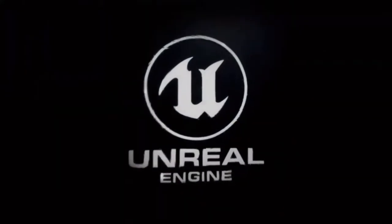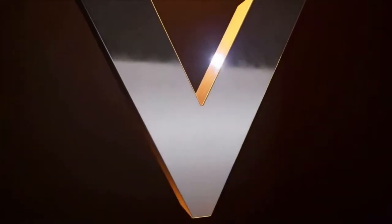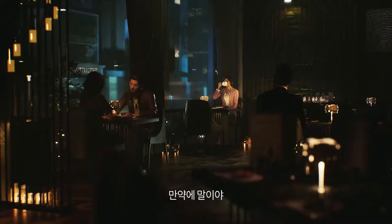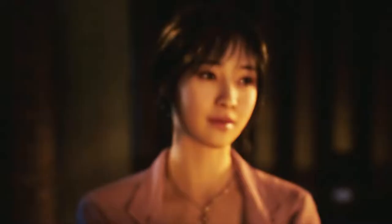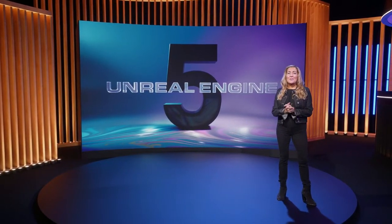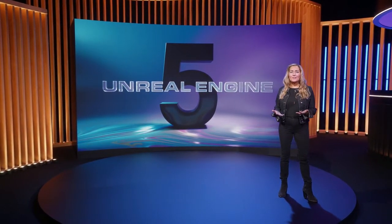Unreal Engine 5 unleashes the potential of future PC, PlayStation 5, and Xbox Series X/S games to come. Project M, the latest game from South Korean developer NCSoft, takes advantage of UE5 with heightened graphical fidelity and game interactivity. Unreal Engine 5 released on April 5 as the world's most open and advanced real-time 3D creation tool.